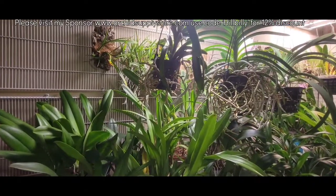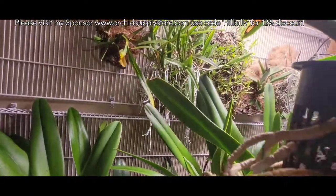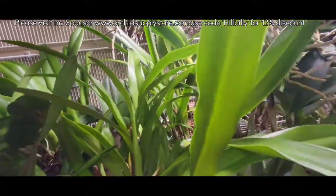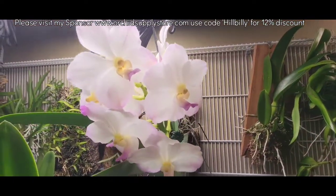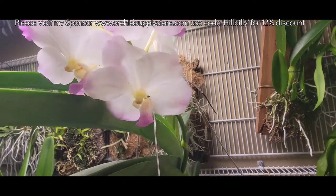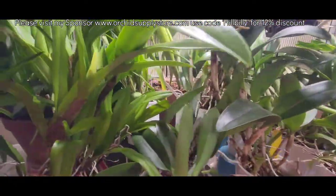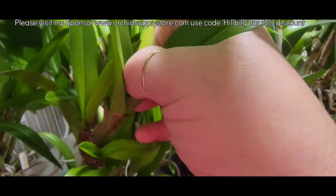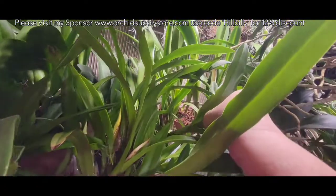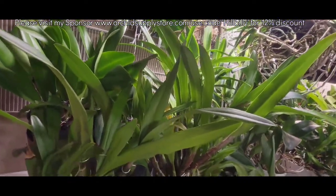All righty y'all, we are back — same old same old pretty much going on over here in the jungle. Lots and lots of plants. Blooms are still out on the Patra Delight, looking quite lovely, quite beautiful. Pretty much everybody else is just growing and doing their thing. I don't know if these sheaths in Apple Blossom are going to do anything or not. Definitely looks like a spike — no, it doesn't feel like a spike. This one feels like a spike though; it's thick like a spike. Kind of late for them, but it is what it is.